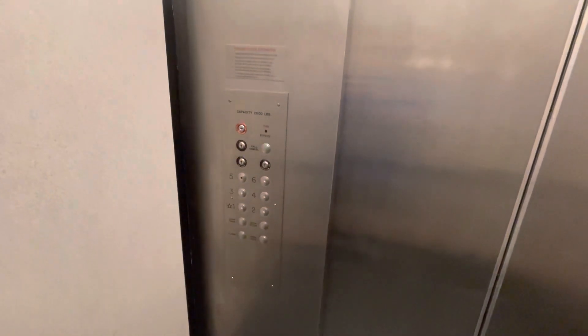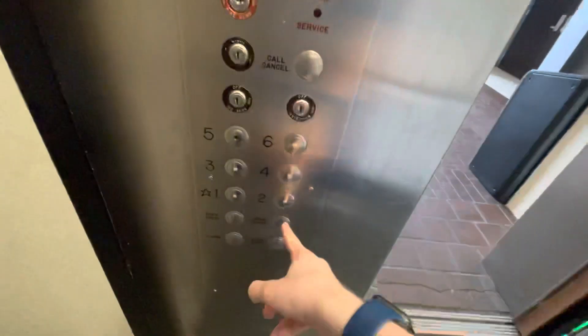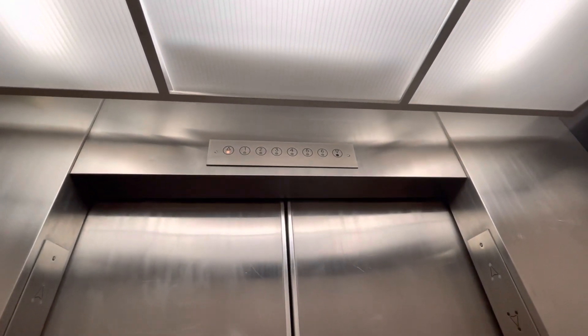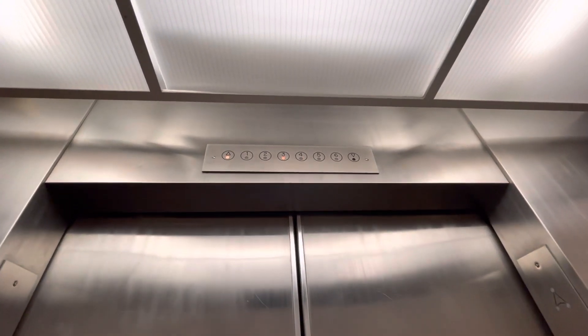Here we go. Oh, it's kind of rough. Oh, it's hot in here too.